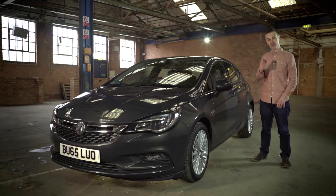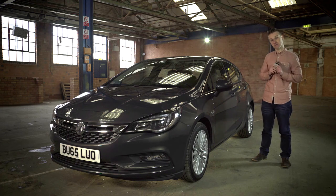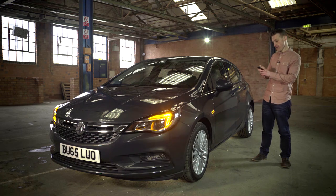Check this out — using the OnStar app you can control a number of the car's functions using your smartphone. So for example, if you forgot to lock your car, you can use the app to lock it and unlock it just like that. Or maybe you've been shopping and four hours later you can't remember where you parked — you can use the app to locate your car.